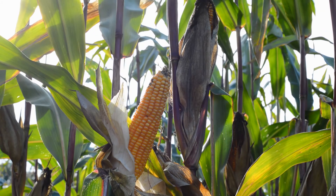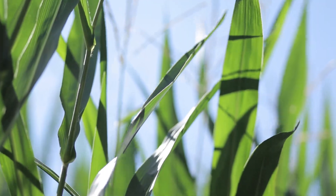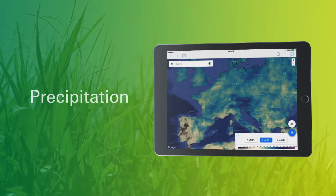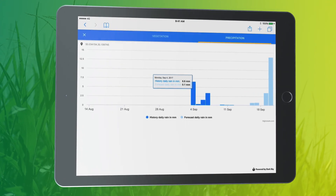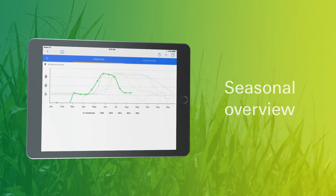Plant greenness serves as an indicator for crop health. You can determine which areas show healthy growth and which ones are not developing well. Global precipitation maps and forecasts allow you to monitor the performance of your portfolio anywhere and at any time. The time series explorer provides a seasonal overview.